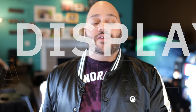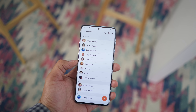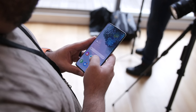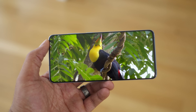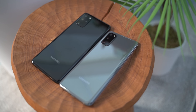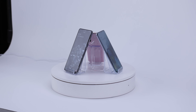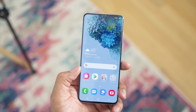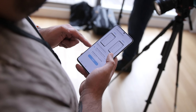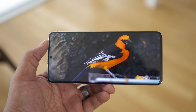Let's kick this off starting with one of the most important aspects of any smartphone: the display. The Samsung Galaxy S20 comes with a 6.2-inch dynamic AMOLED display with a 3200 by 1440 resolution at 556 pixels per inch and a 20.9 aspect ratio. The S20 Plus comes in at 6.7 inches, and the Galaxy S20 Ultra maxes out at 6.9 inches. The Galaxy S20 lineup sports a 120 hertz refresh rate, which you can enable when using the phone at 1080p. The display also supports HDR10 and HDR10 Plus, and is protected by Corning Gorilla Glass 6.